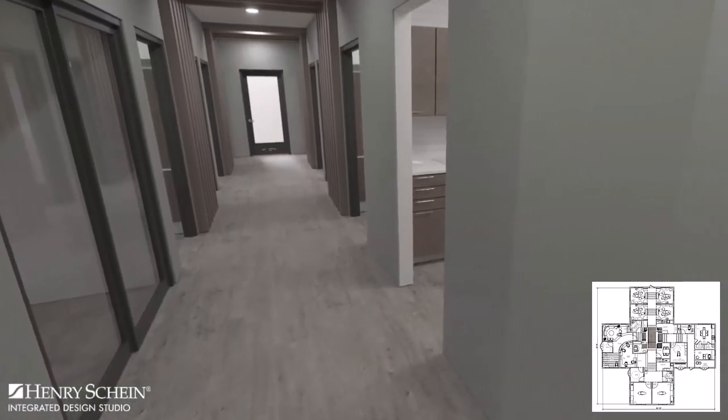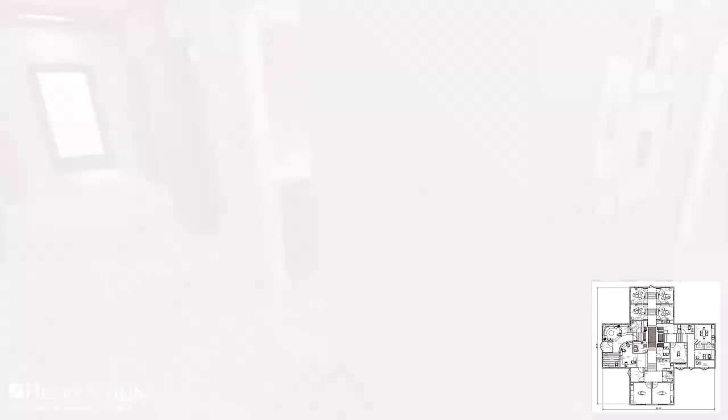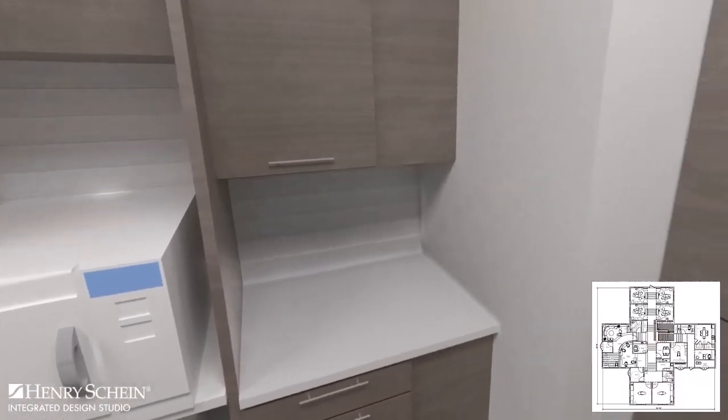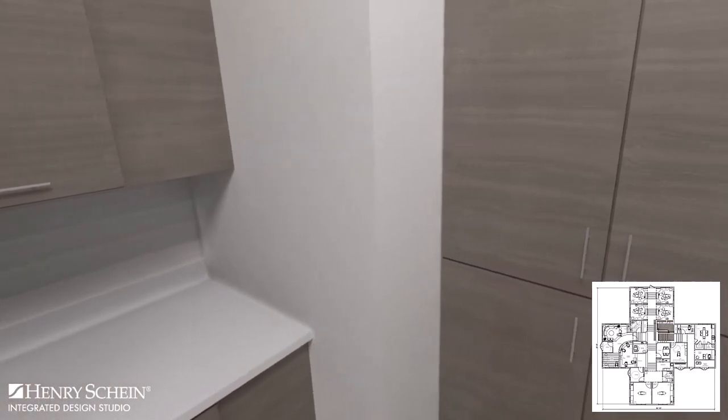Back at the center of the practice is the other sterilization center. Unlike the oral surgery sterilization, this center is dual entry.